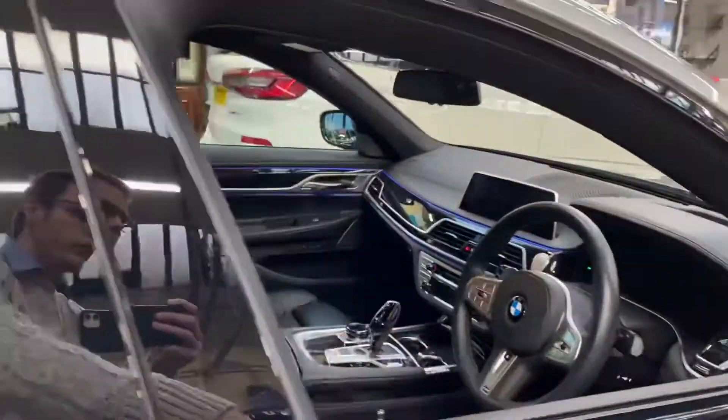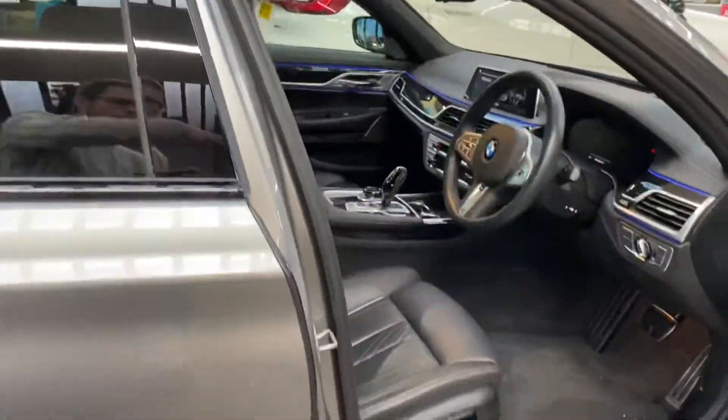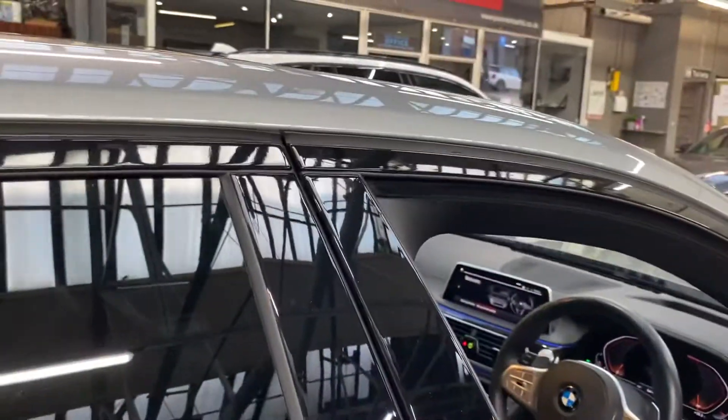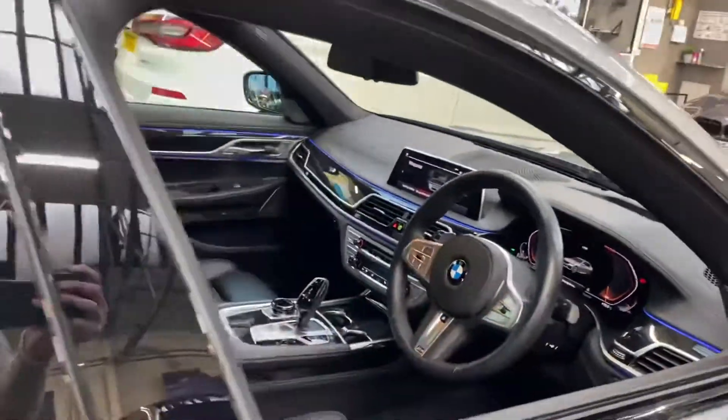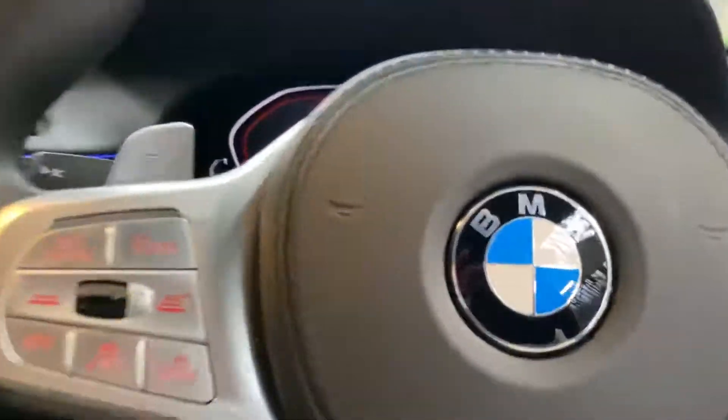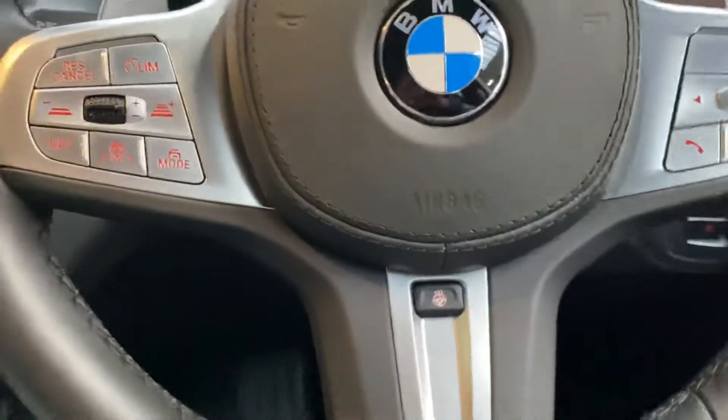Beautiful ambient lighting all the way around this interior — it looks absolutely fantastic no matter how you have it set up. I've got it in blue but of course you've got a wide array of colours to choose from. It has got soft-close doors, so if you don't quite shut the door properly it'll take care of itself. Comfort access is also fitted, and you can of course unlock everything using the display key.